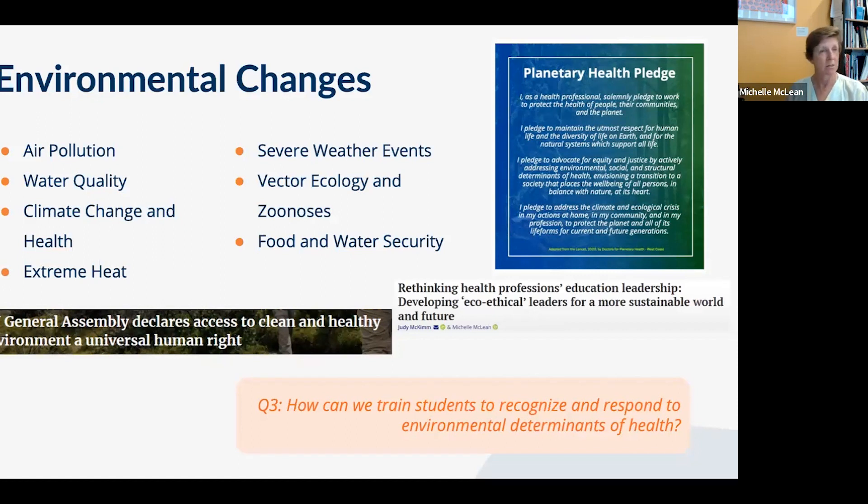Bond University has signed up to the UN 2030 Sustainable Development Goals, incorporating them into lessons. Dr. McQueen points out to students that you can educate all the women in the world — gender equity being one SDG — but if those women have no access to clean water, clean air, and arable land to feed their children, what is the point? The environment is a critical determinant of health.